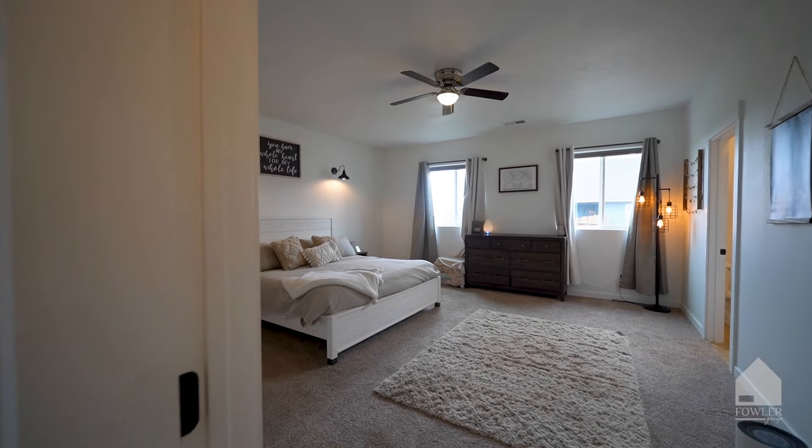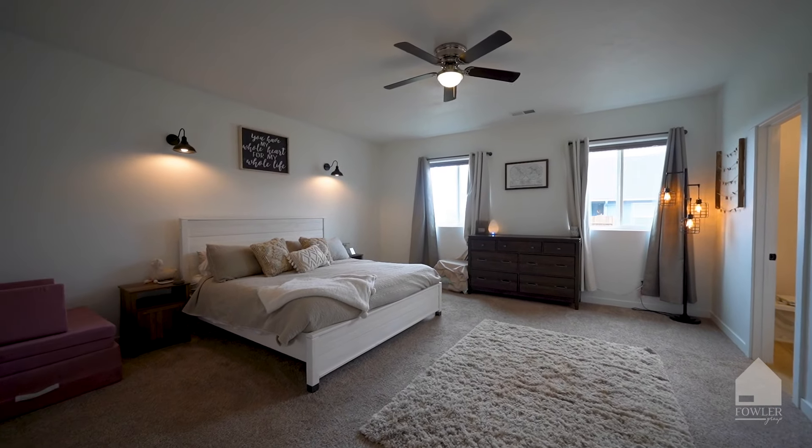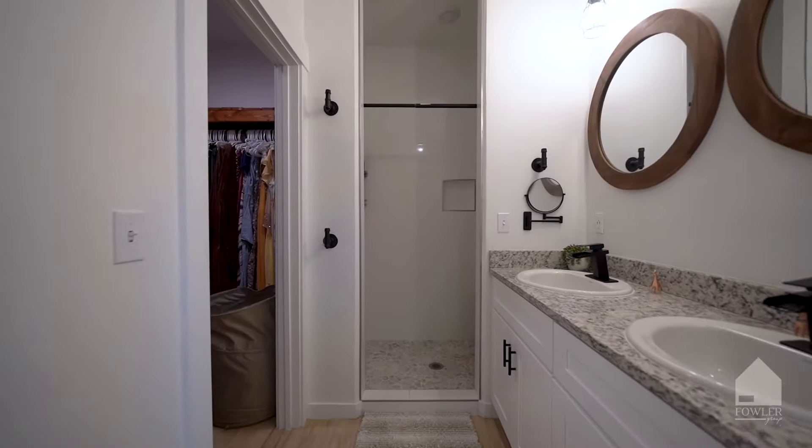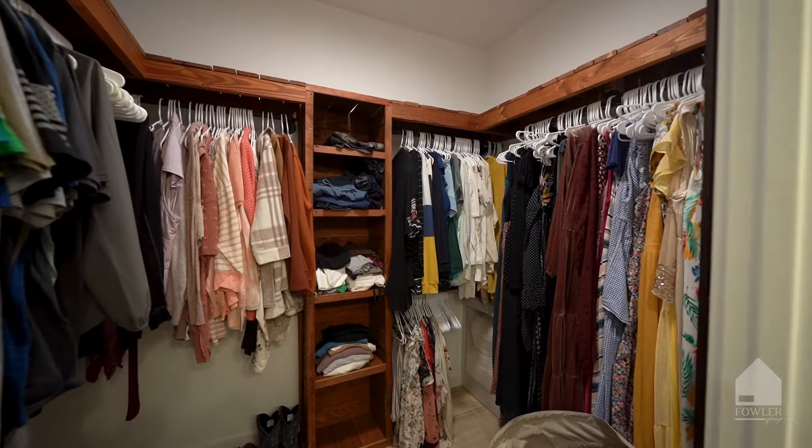The primary suite is a great size with sconce lights and ceiling fan. The en suite has a soaking tub, shower, double vanities, and walk-in closet.